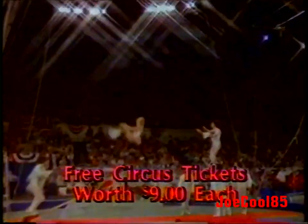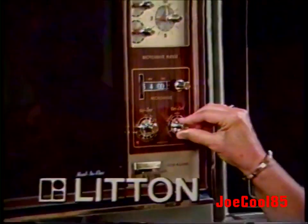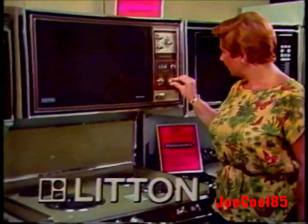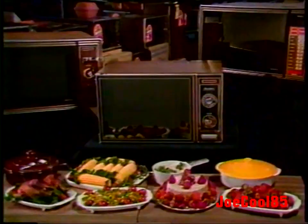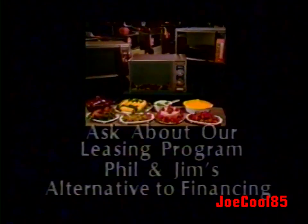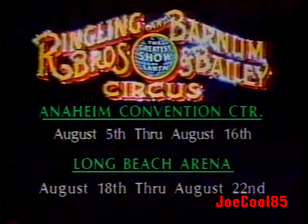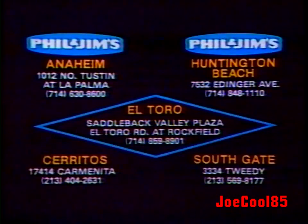Get free circus tickets and save on Litton. Save on the ultimate microwave cooking center with Meal-in-One microwave cooking on top and a conventional self-cleaning oven below. Or save on this family-sized microwave with easy cook control and dial timer, now only $249.86. Ask about leasing — the alternative to financing. With the purchase of any Litton product, receive free circus tickets to the greatest show on earth at Anaheim or Long Beach.